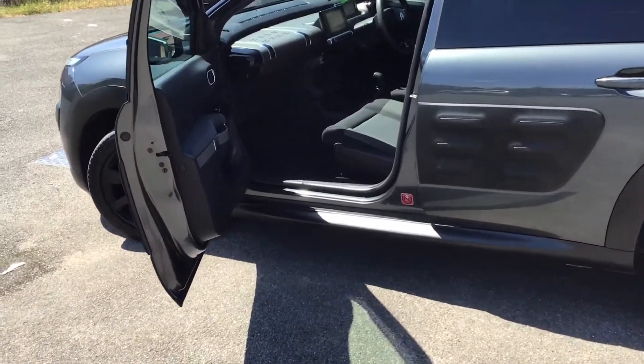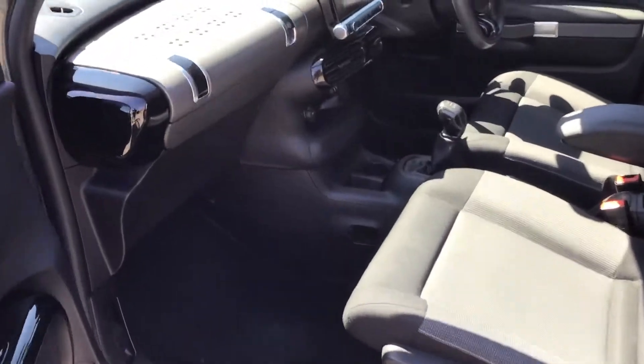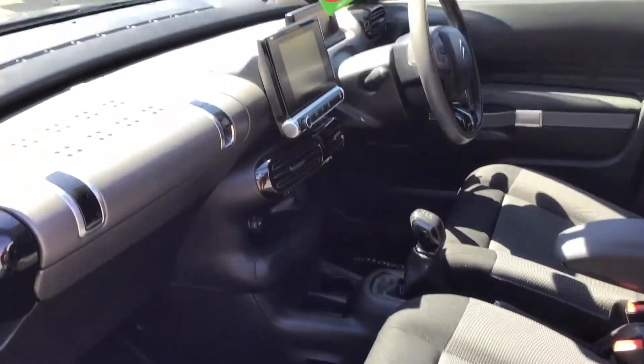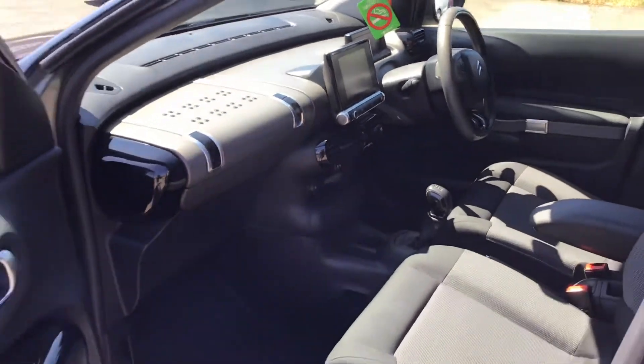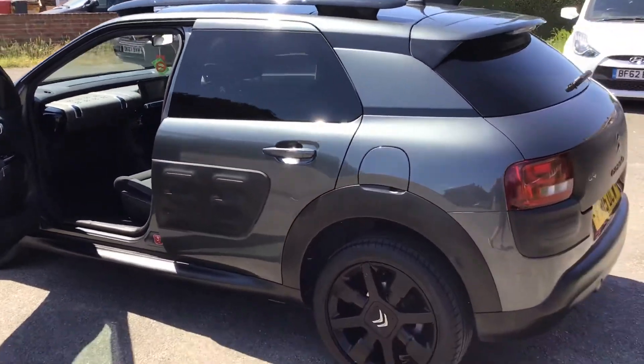Let's have a quick look inside. This is exactly how they parted it, strangely, so it gives you an idea of how well they've looked after it. All nice and clean and tidy inside.